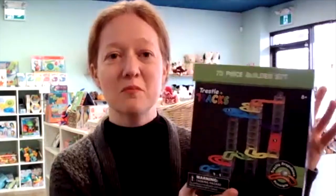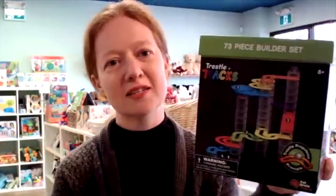Another one that the grown-ups really love is called Trestle Tracks — it's a marble run. It's so much fun to create. It's these little tiny building blocks and you can make your own marble run. There are instructions that teach you how to make four different versions, and then you can use your imagination and create whatever you'd like. Very mesmerizing — I love watching the marbles as they come down the slide. It's super fun and very engaging. For kids ages six and up.